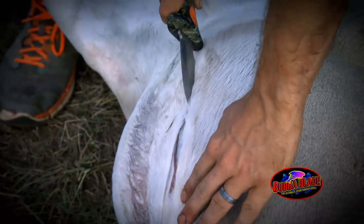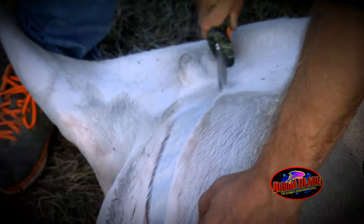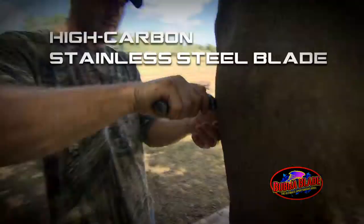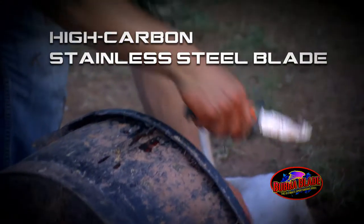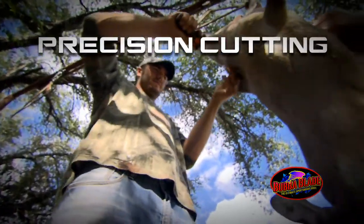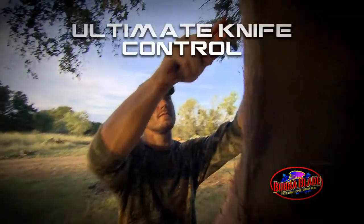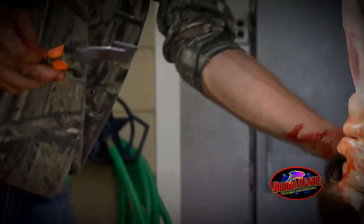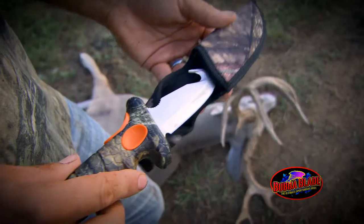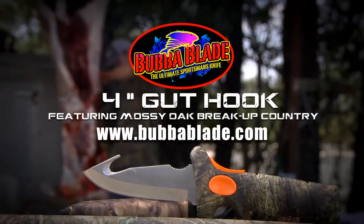The Bubba Blade 4-inch gut hook, featuring Mossy Oak Breakup Country, fashions a high-carbon stainless steel blade built perfectly to meet your needs. Designed for effective precision cutting, the famous Bubba Blade handle featuring Mossy Oak Breakup Country provides ultimate control when harvesting your game. Bubba Blade — the ultimate sportsman's knife.